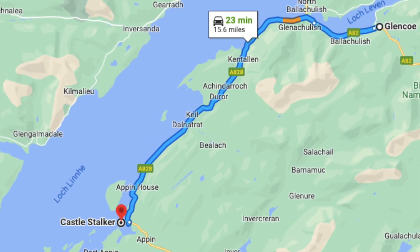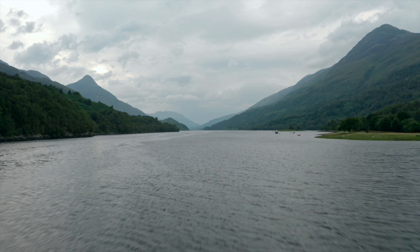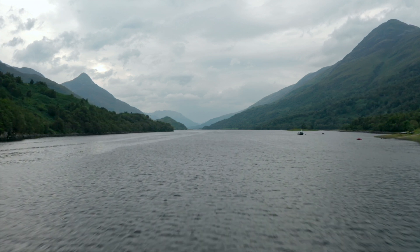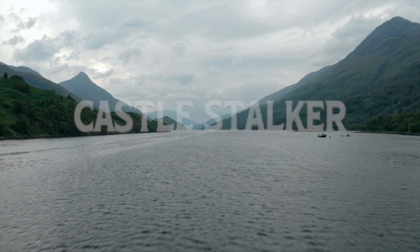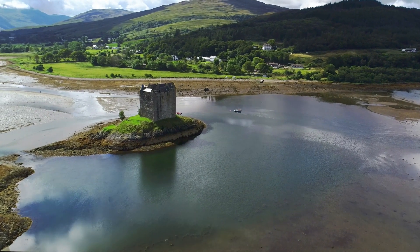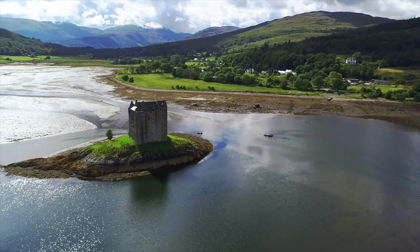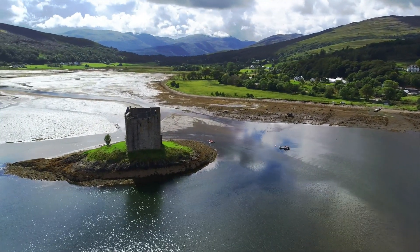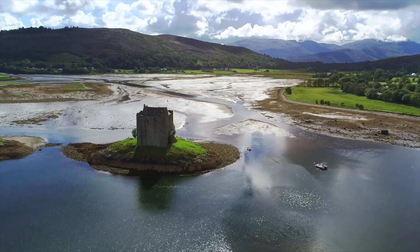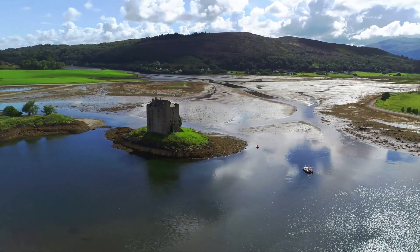Number five: Castle Stalker. Two of the most fascinating and romantic things are castles and islands. Now imagine a place that is a combination of both of those very things — that place is the four-storey tower called Castle Stalker. Situated off the beautiful west coast of Scotland, this island castle's picturesque placement, standing tall, is set against a dramatic backdrop of mountains, and it's made it into something of a cliché image of the Highlands.